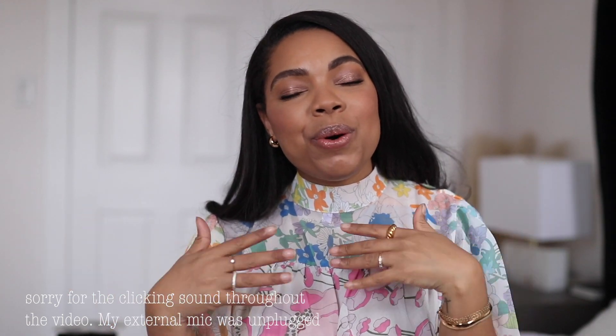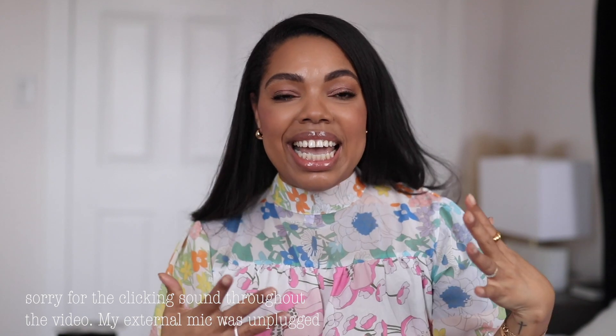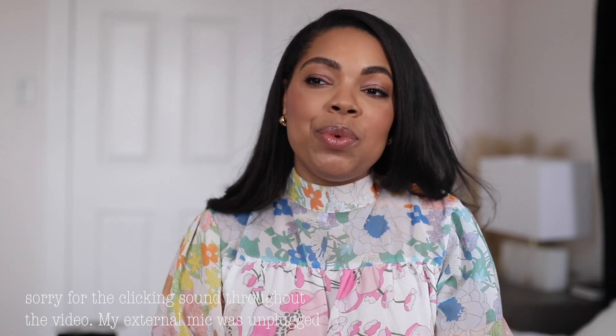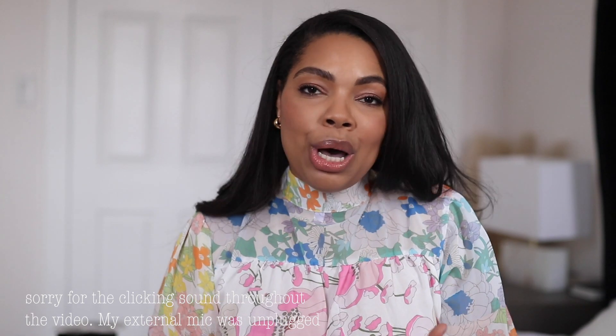Hello, wonderful people. Welcome back to my channel. I hope you guys are having a fantastic day. I am here to chat about fragrances, and we got a lot to talk about.